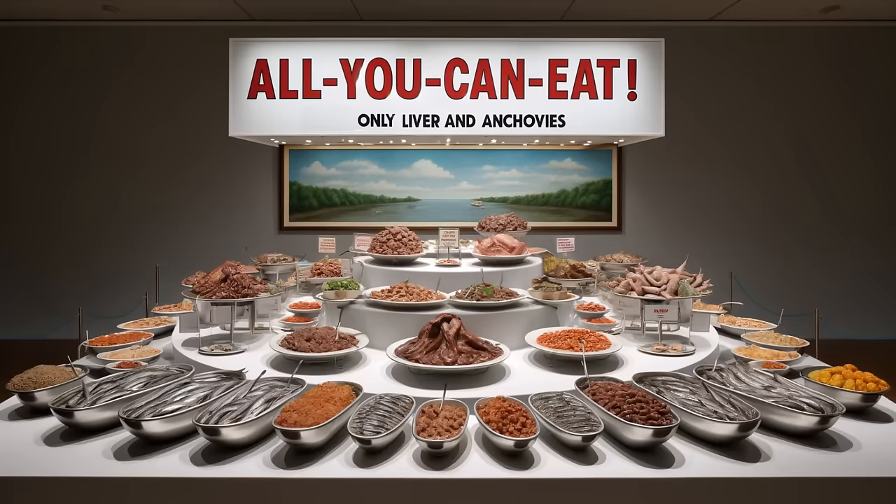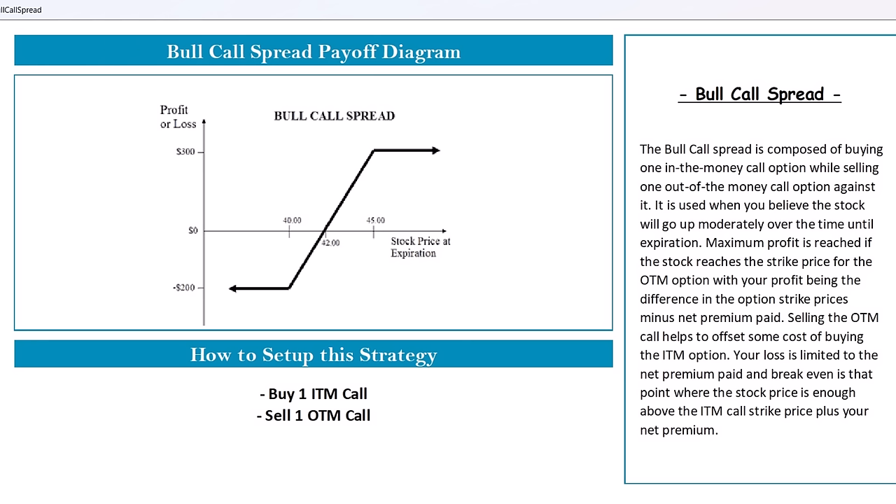That 7% potential return might be about as tempting as an all-you-can-eat buffet with only liver and anchovies, so I want to show you an options strategy that can not only boost your returns but also limit your downside risk. That's really why I like using these options strategies for short-term investments — to limit the downside on each and potentially book unlimited upside returns. For a higher return here, you might consider a call spread on the UDN.